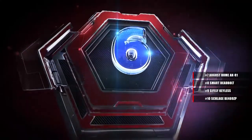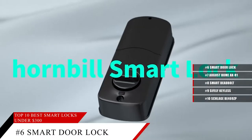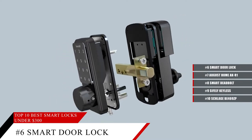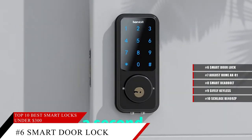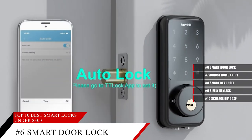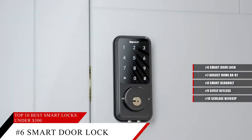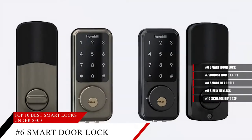Coming in at number 6, the Hornbill Smart Door Lock. This device can be controlled with voice control. Not only that, but it's got a longer lifespan and more reliable battery than other smart locks. And with the keypad and control access, you get a lot of customization — you can choose how long a code is good for, whether it's for a few minutes, a few hours, or even a few weeks. With a lock like this, you'll be able to keep your home safe.